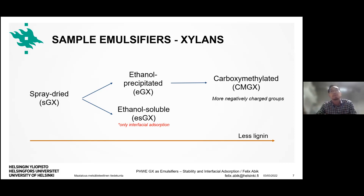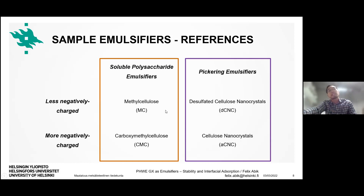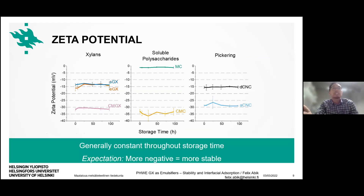This series will allow us to see whether electrostatic interactions play a role in adsorption. As reference commercial emulsifiers, I used four materials in two groups: soluble polysaccharides — methyl cellulose and carboxymethyl cellulose — and Pickering emulsifiers — desulfated cellulose nanocrystals and cellulose nanocrystals — because there had been indications that xylans might exist as solid particles. These references also vary in charge, from less negative to more negatively charged, enabling comparisons.